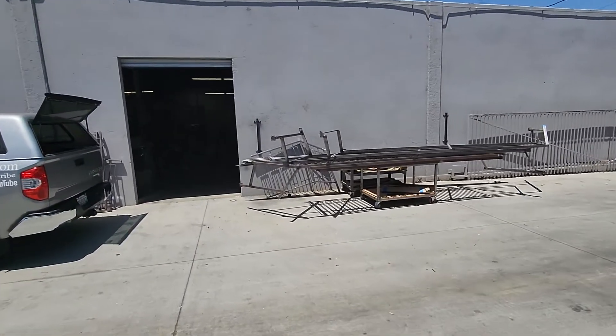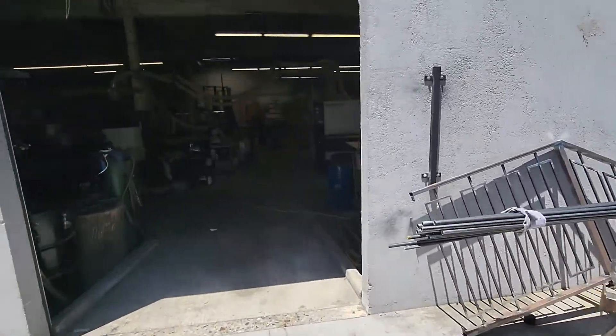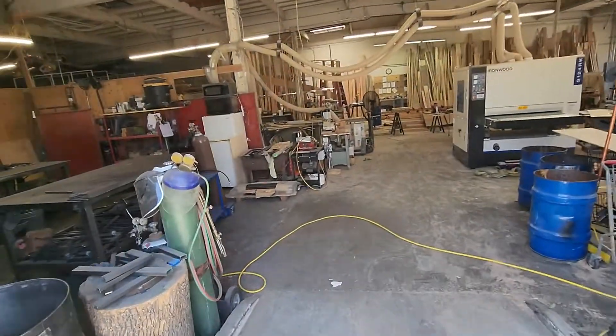Hey guys, John here with Majestic Woodworks. Let me show you guys what we got going on today at our shop.